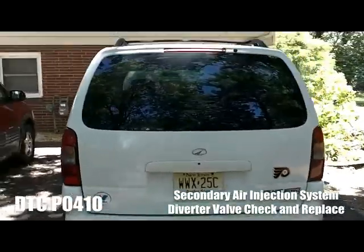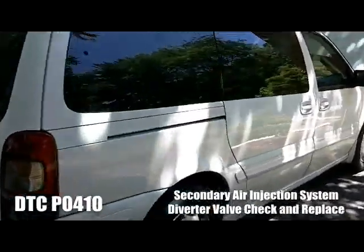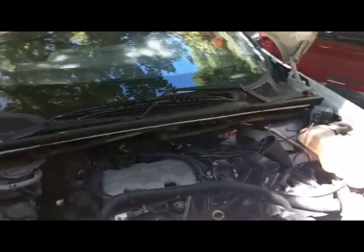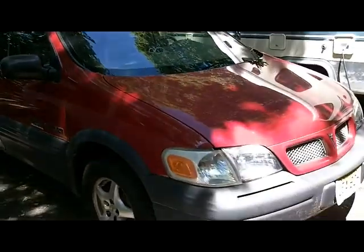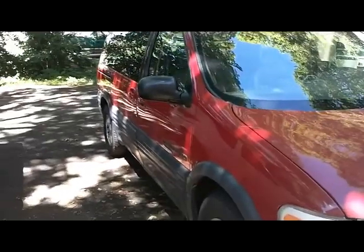It's got a 3.4 liter fuel-injected V6 engine, pretty much all of them do, which is the same engine in this and many other GM vehicles. This is a 2000, and I've also got the Pontiac version, the Transport, the 1997 model here, so I've got two of these vans. The 2000 differs in that beginning in 2000 it has the secondary air injection system.